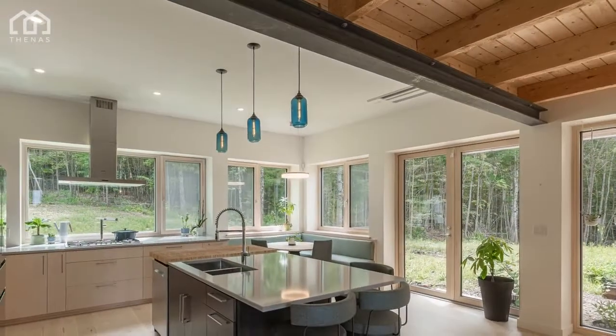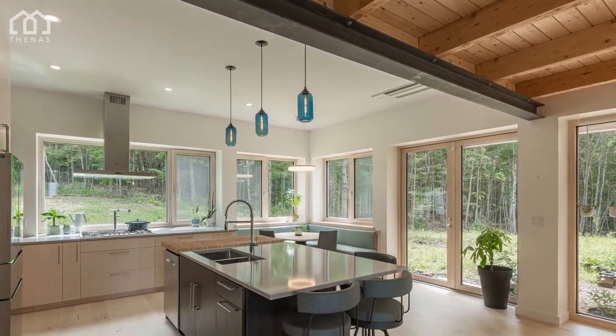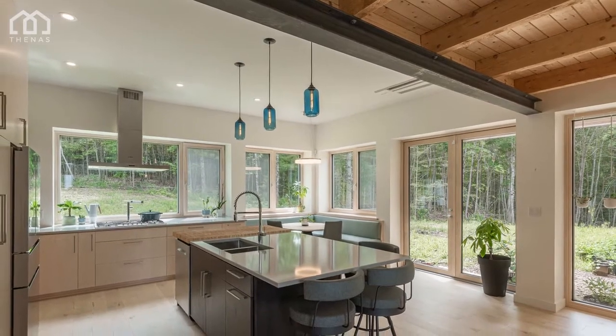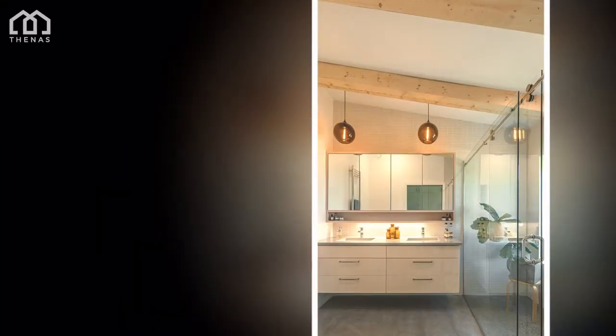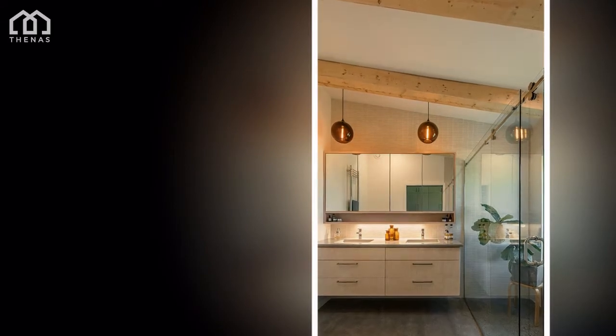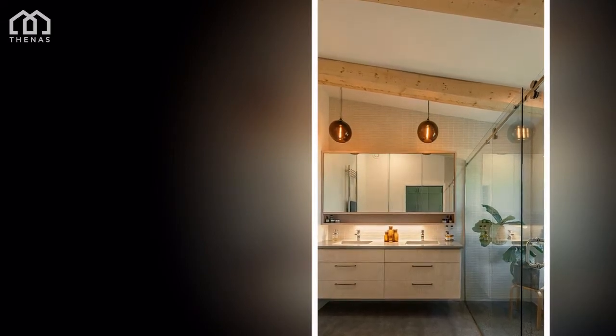Materials that develop a patina, such as wood cladding and floors, polished concrete, and raw steel, create a home that experiences textural shifts, much like the surrounding meadow it rests within. Hexagonal tile and richly speckled aggregate simulate natural patterns.